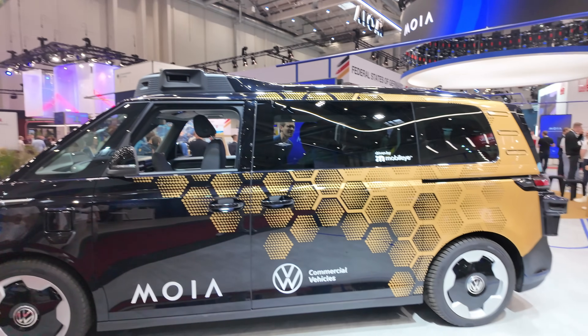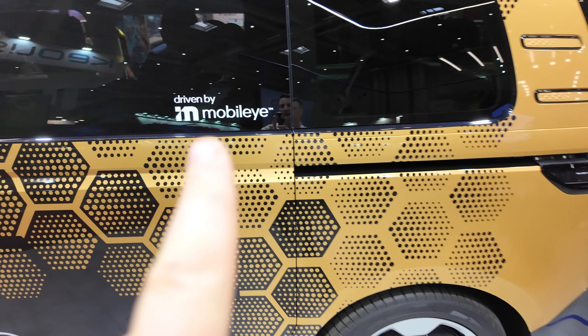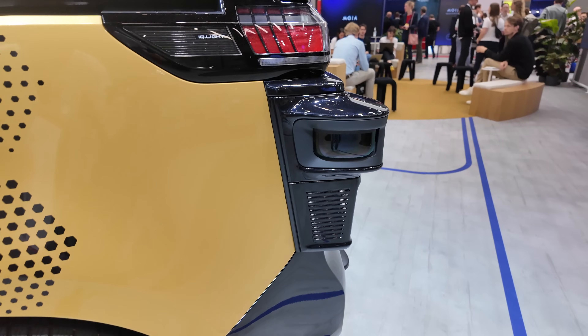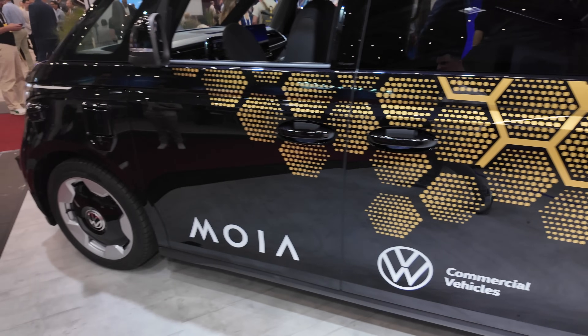We're here at the UITP conference in Hamburg — there are halls with buses, ticketing systems, and signage. We're specifically on the Moya stand with the Volkswagen ID Buzz long wheelbase AD autonomous driving vehicle. This is a standard production vehicle with additional sensors driven by Mobileye. On the top you have a unit with LiDARs, and LiDAR units around the corners — very tastefully done, with a kind of hive pattern on the side.